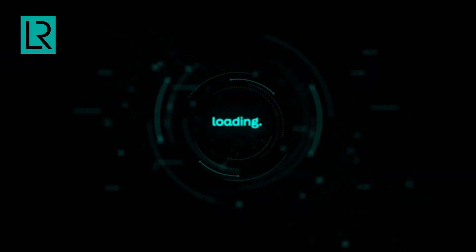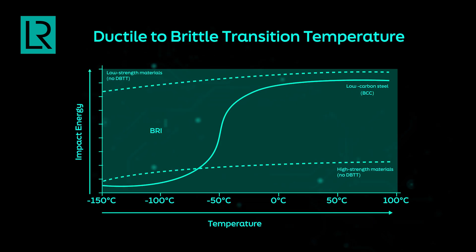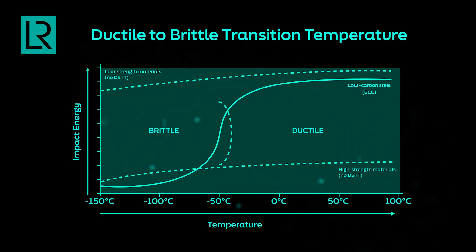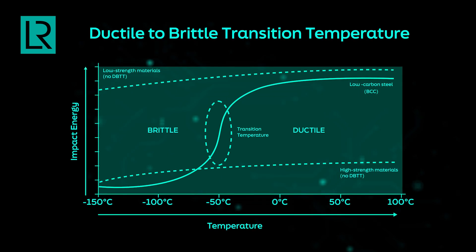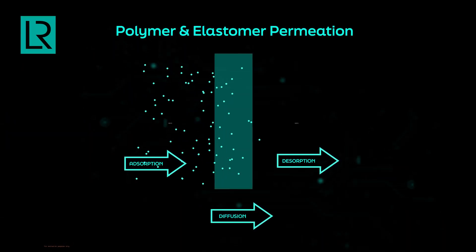Another challenge with liquid hydrogen is that it is stored at minus 253 degrees centigrade. Most metals which are ductile at room temperature can become brittle at this low temperature — this property is called ductile-to-brittle transition. As the temperature reduces, ductility keeps reducing and the material will become brittle. For polymers or elastomers, one of the bigger challenges is permeation: hydrogen, being a very small molecule, can actually pass through membranes or composite structures and then become a combustion hazard.